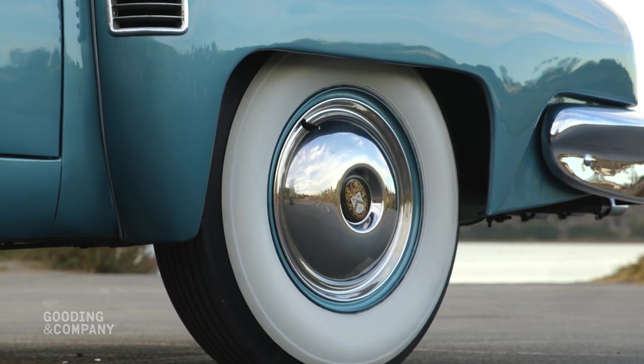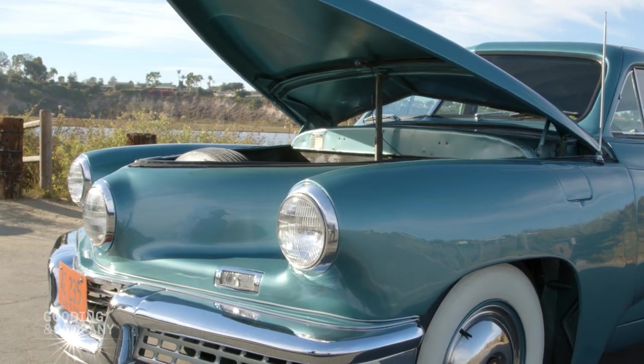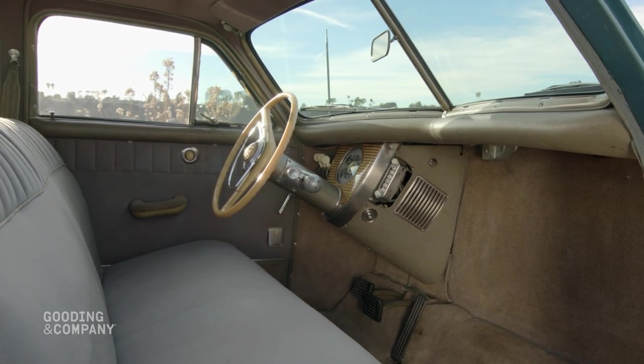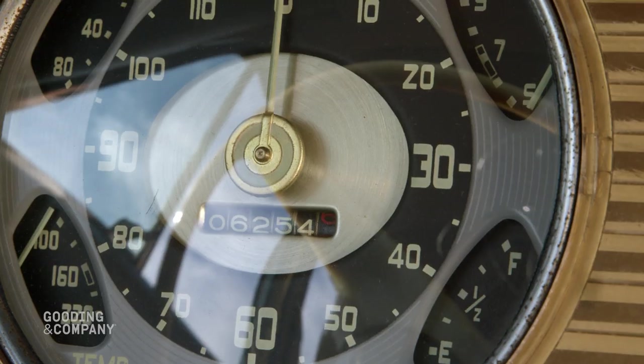Every subsequent owner of this very special Tucker is known, and today it is among the most intact and original of all the surviving Tuckers. It has been a centerpiece of two respected collections for almost 40 years and still retains its original factory-installed upholstery.